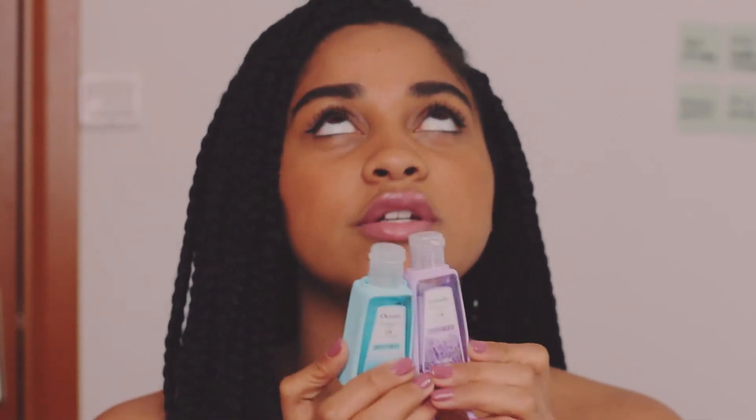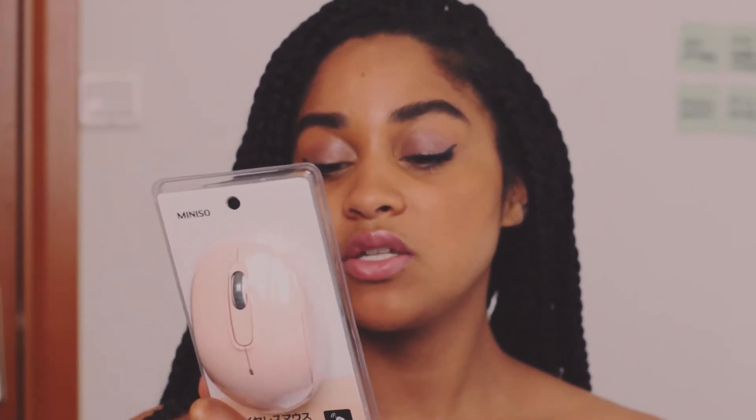The hand sanitizers were 10 RMB for two. Next is something I actually went to Miniso for and needed, which was a mouse. I decided to not be as boring anymore and to actually get something that's pink. My roommate already has one — she said that it's great quality and it's worked really well. And I didn't want anything too expensive since my other one just decided to die. So this was only 25 RMB.